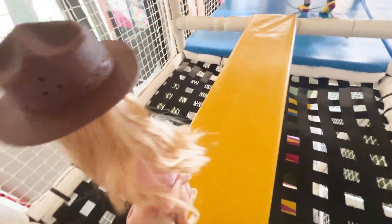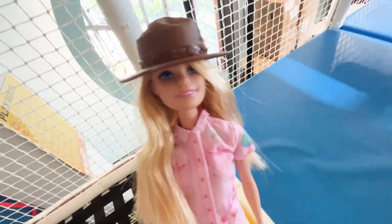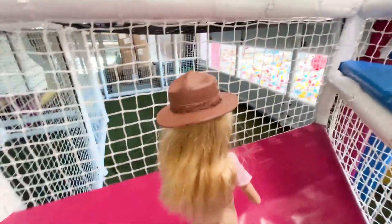I'm gonna see what I can find on the next level up. Up the stairs there are so many cool things to balance on. Look at this yellow balance beam.